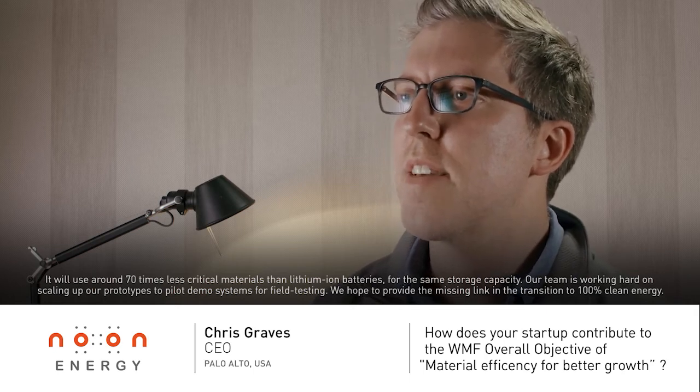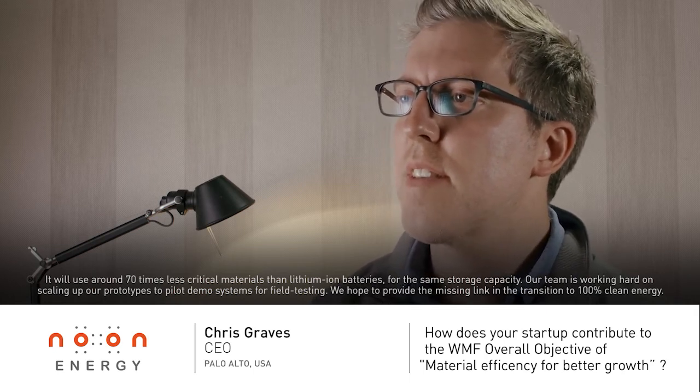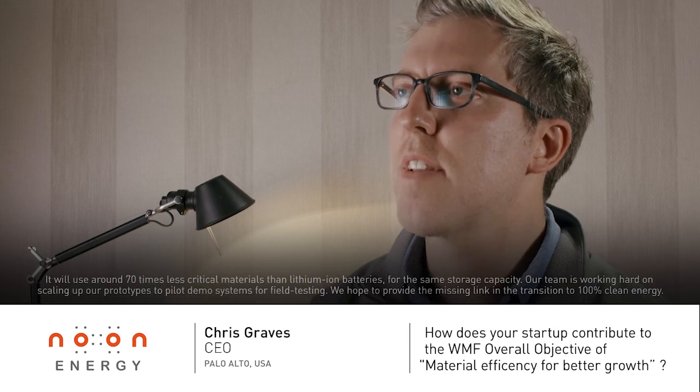Our team is working hard on scaling up our prototypes to pilot demo systems for field testing. We hope to provide the missing link in the transition to 100% clean energy.